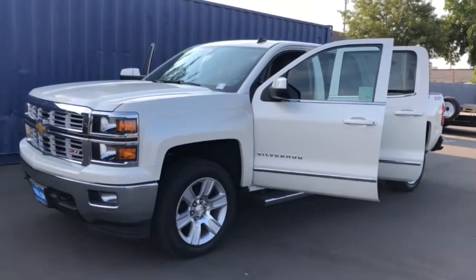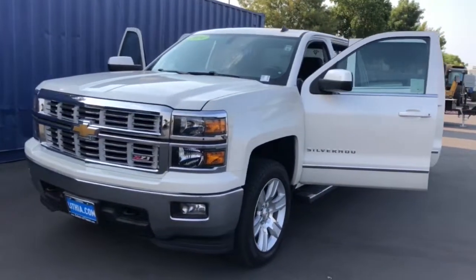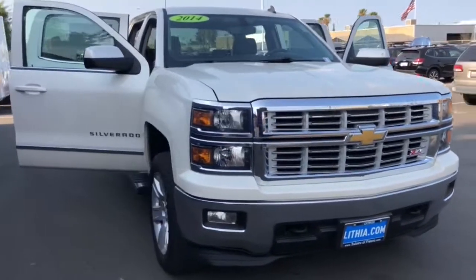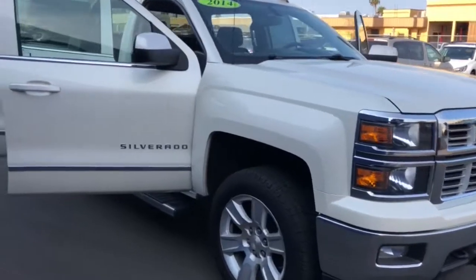Looking for your dream car? It could be the 2014 Chevrolet Silverado 1500. With less than 90,000 miles on the odometer, this vehicle provides excellent value.